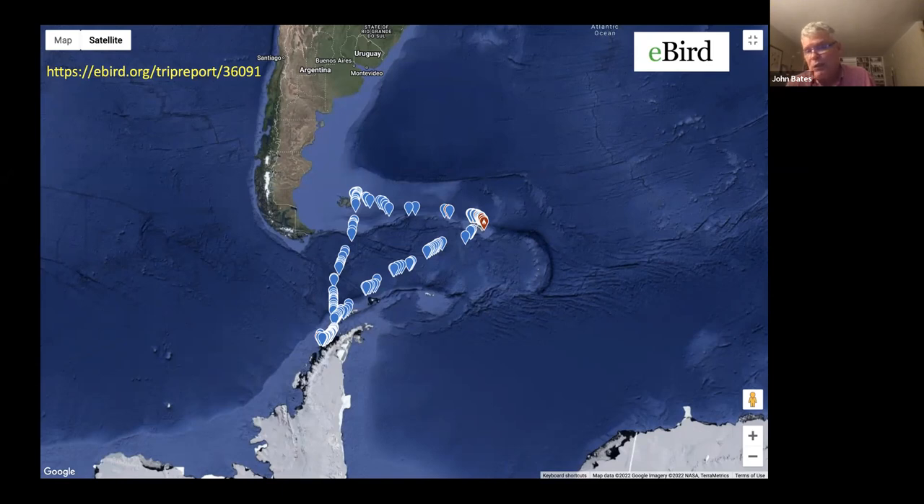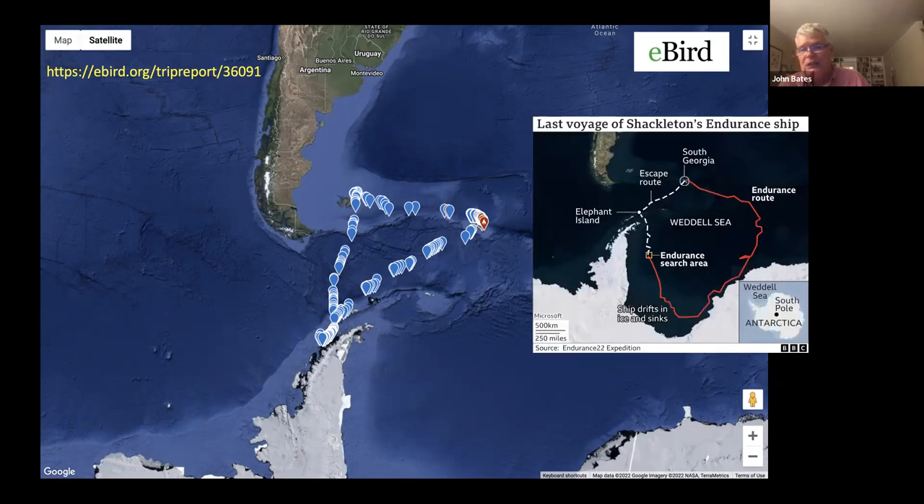These are eBird lists we made during the course of the trip. We left the Falklands, which are 300 miles off the coast of South America, and headed straight for the Antarctic Peninsula. The Antarctic Peninsula is this incredible piece of land about 800 kilometers long stretching from the continent of Antarctica into what's called the Scotia Sea. Then there's the Drake Passage, which according to many people is one of the roughest seaways in the world. Along the way we're making lists, and I want to also remind people that we're going into the area where Ernest Shackleton and the Endurance disappeared.